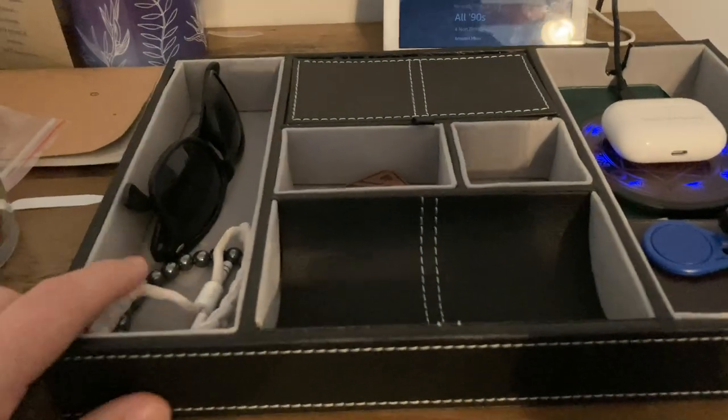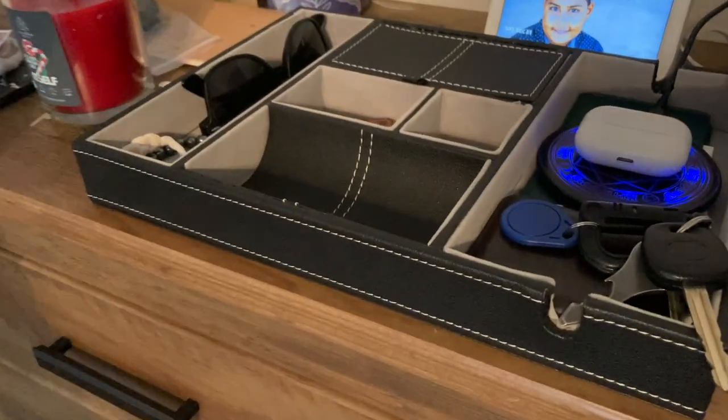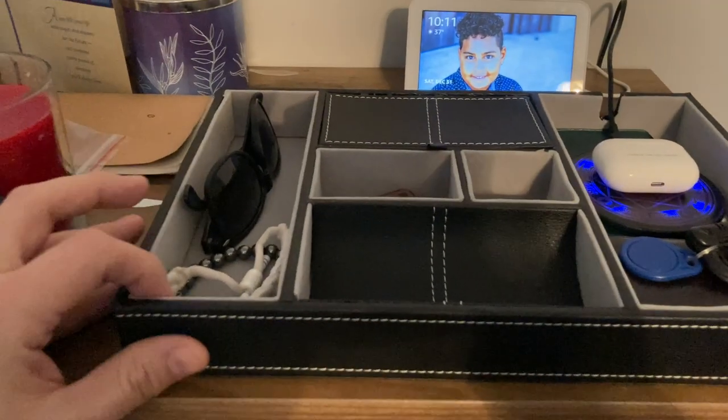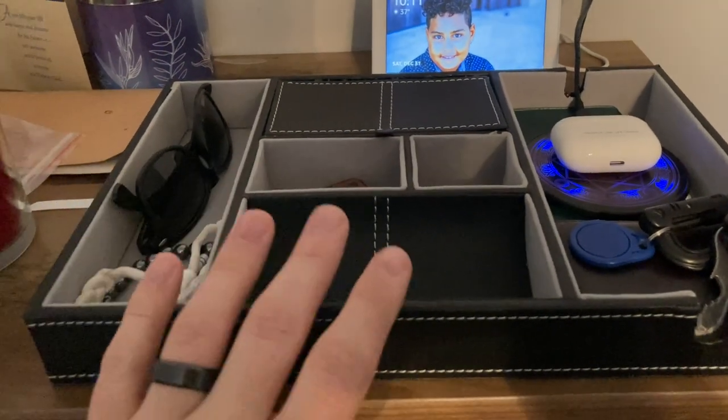Usually people have this kind of set next to the front door. Maybe it's all piled on your nightstand, maybe it's all piled in the top drawer of your dresser, but this is exactly what I was looking for.